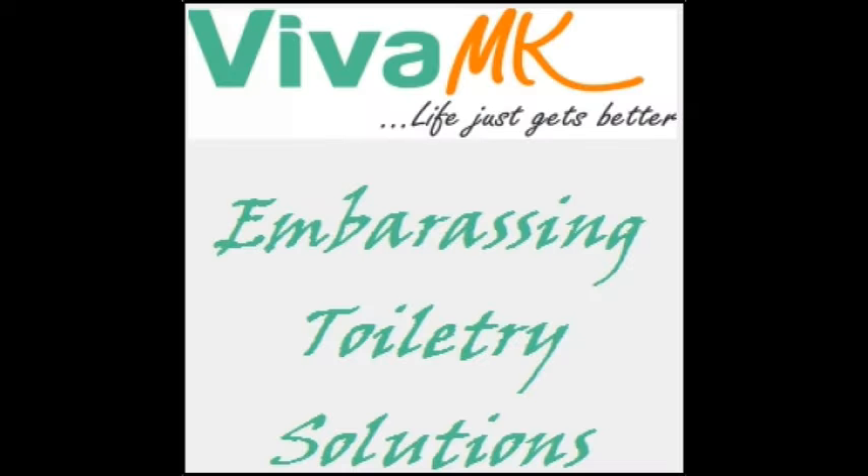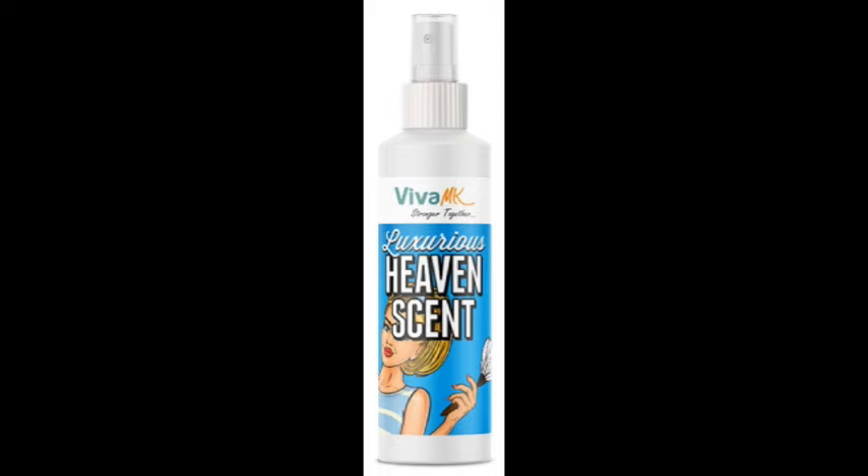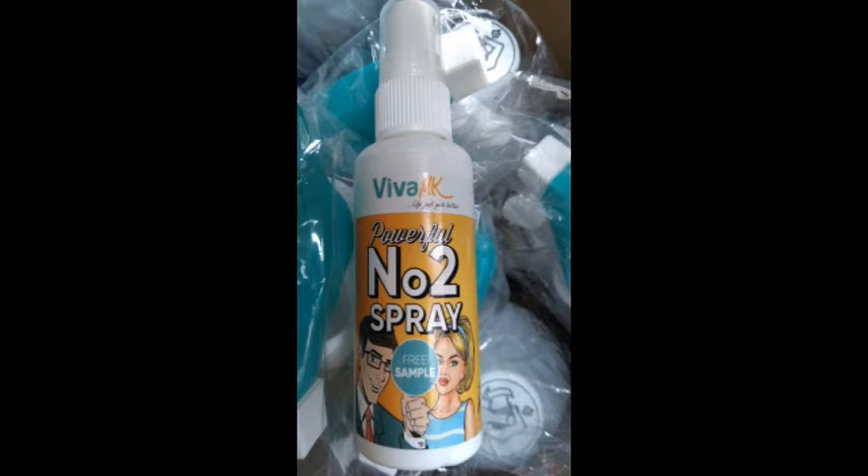Do you get embarrassed when you go to the toilet? Pongy poos? Well, Viva MK has a solution. There's the Pongy Poo Eliminator Heaven Sent. Then they went one better and came out with the Number 2, a nice pocket-sized spray you could take with you.